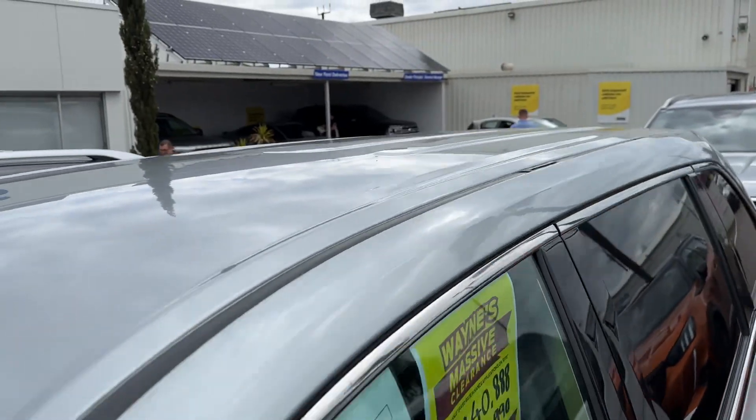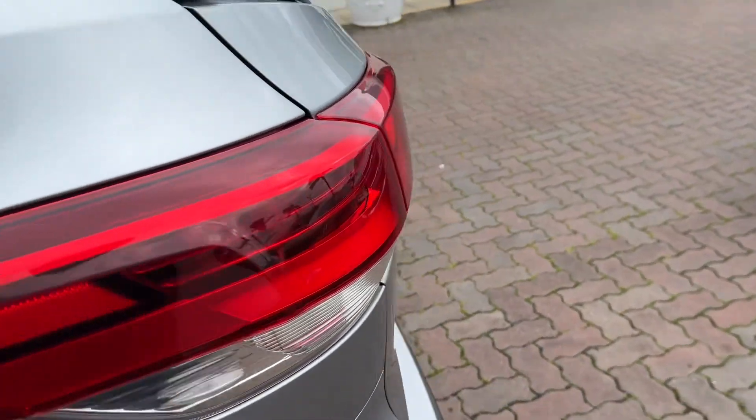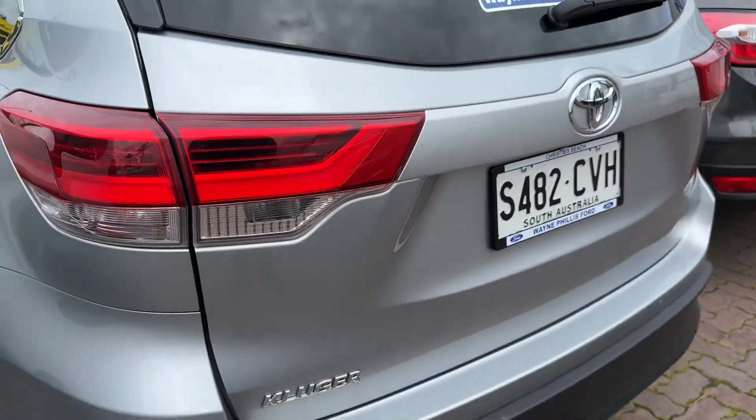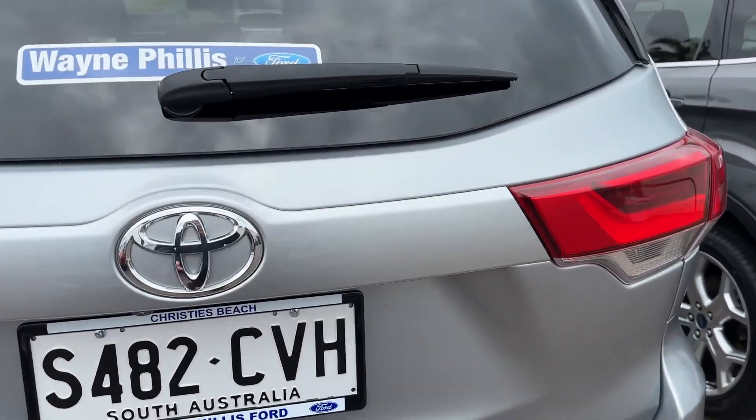No dents or damage. No hail on the roof either. So condition-wise, really good. Obviously these Toyotas are incredibly reliable if you keep the servicing up. This one has a full service history as well.